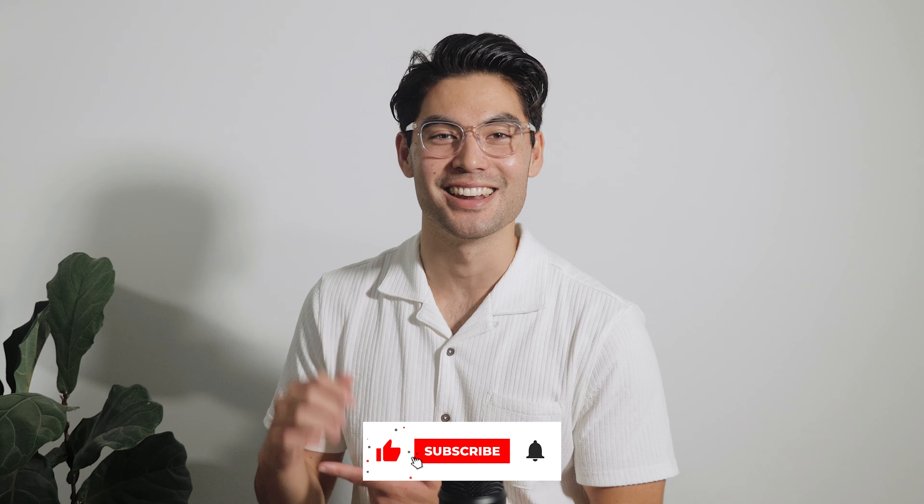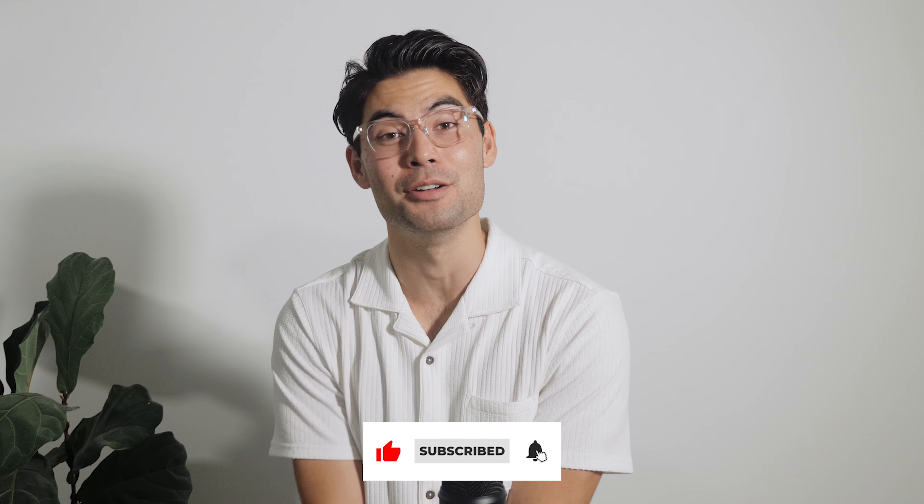So if that sounds interesting to you, it would greatly be appreciated if you guys could leave a like on the video and subscribe, and that way we can all stay up to date.